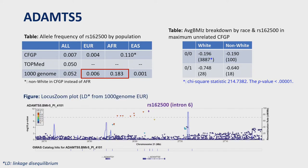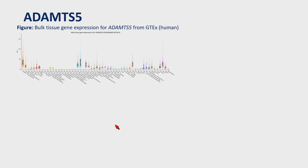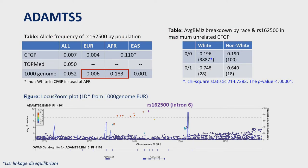We checked the rest of the significant SNPs at this locus in both CFGP and 1000 Genomes and found that all those SNPs have similar minor allele frequency and effect size as the leading SNP. In 1000 Genomes, all these SNPs are of low frequency in European samples but common in African samples. The local zoom plot shows all significant SNPs are in high linkage disequilibrium with the leading SNP at chromosome 16:2500, meaning these SNPs were inherited together throughout human population history.